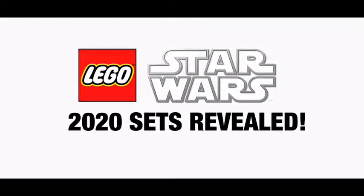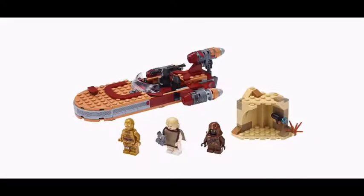Hello everybody, First Bricks here, and today some new 2020 sets got revealed. These sets are going to be released January 1st. Anyway, the first set we have here is Luke's Landspeeder.